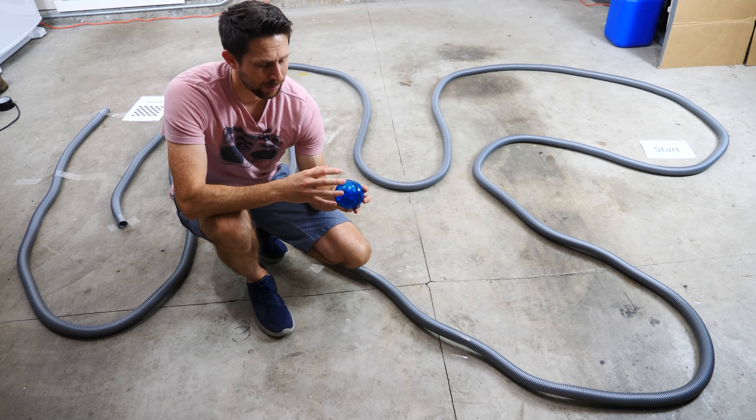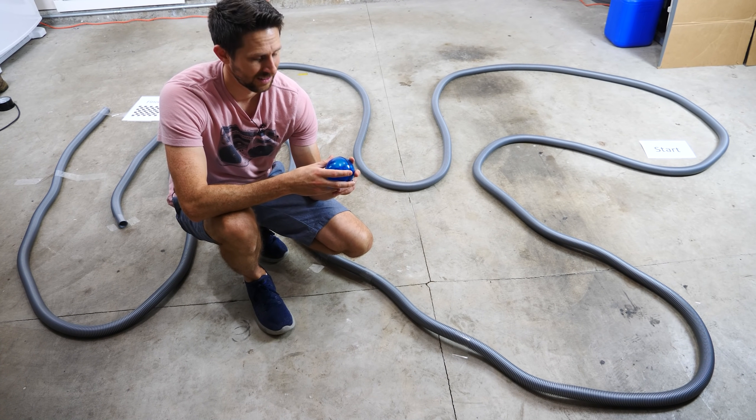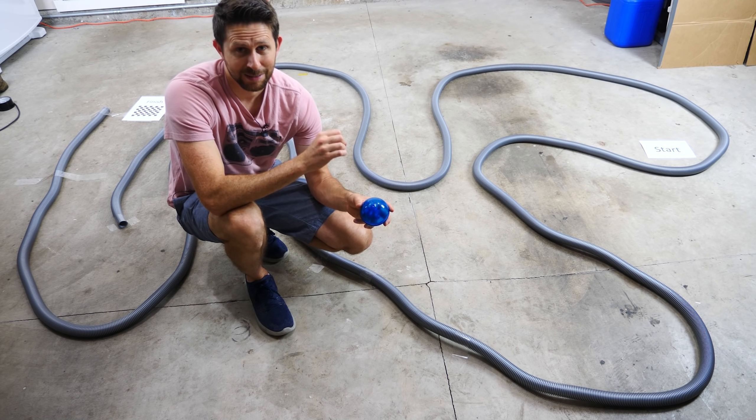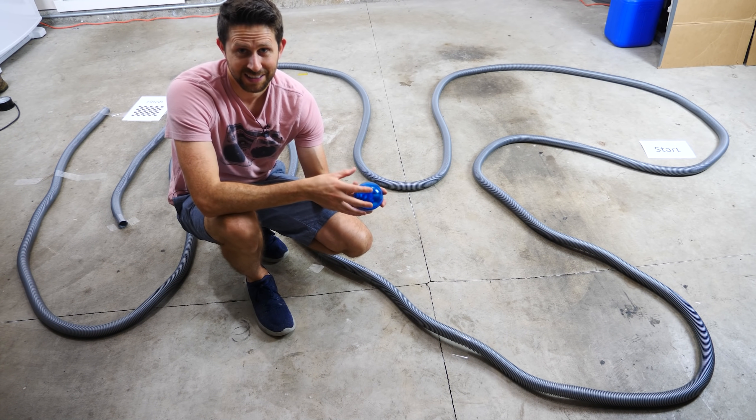Hey everyone, today I'm going to be seeing if my robotic hamster is smart enough to solve mazes on its own. So I have it in this hamster ball here and it's going to try to solve the maze, and we're going to increase the complexity and see if it can actually solve a maze on its own.